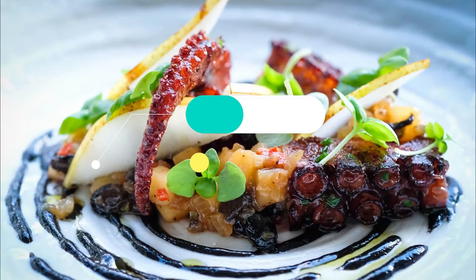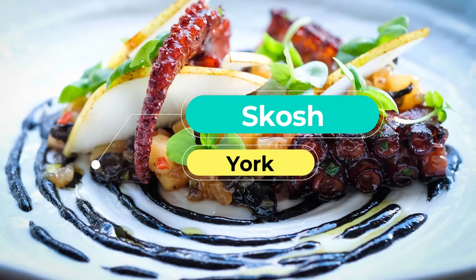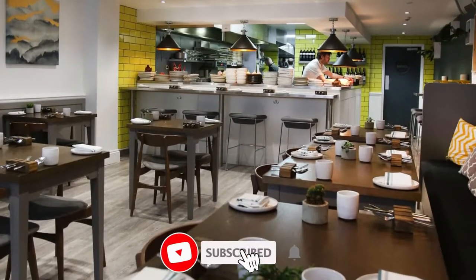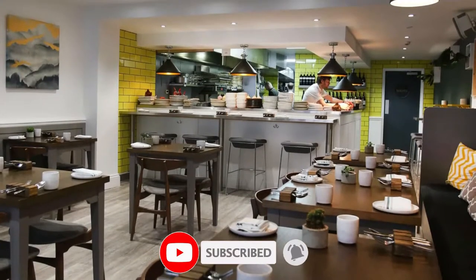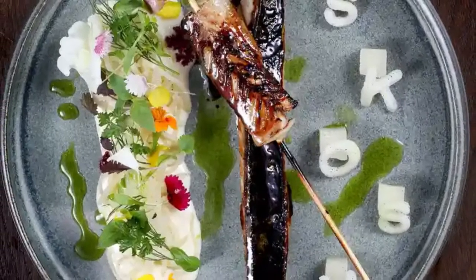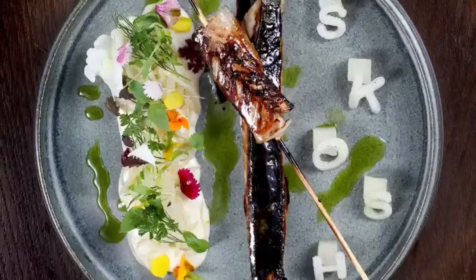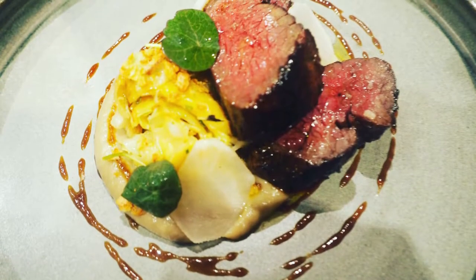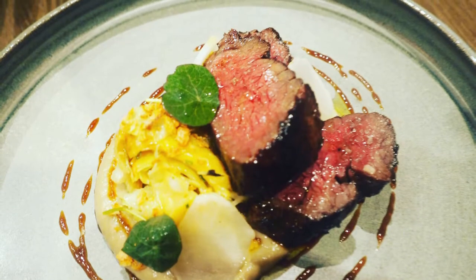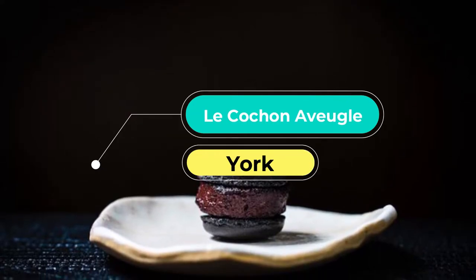Number one: Skosh. Take a seat at the swish stainless steel bar if there's space and watch as the chefs create dishes incorporating influences from all over the world, from the Middle East to Spain, Japan to the US. This place takes global cuisine and runs with it. Our top tip: Skosh is most famous for its glorious buttermilk fried chicken thighs with aerated hollandaise, so we recommend ordering two portions.